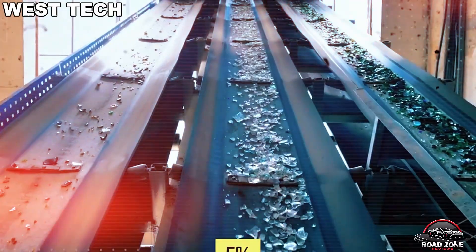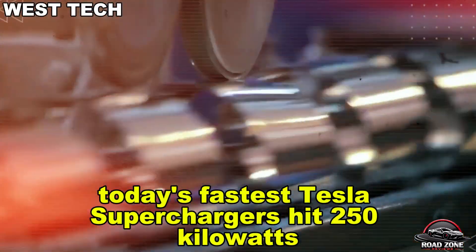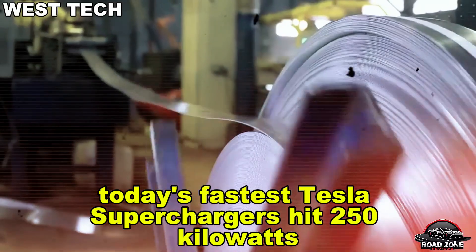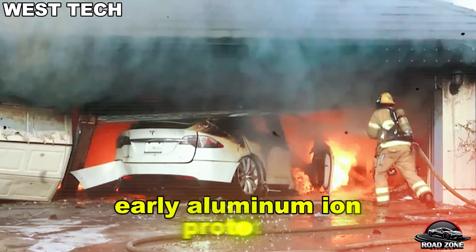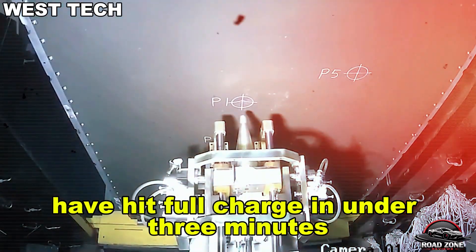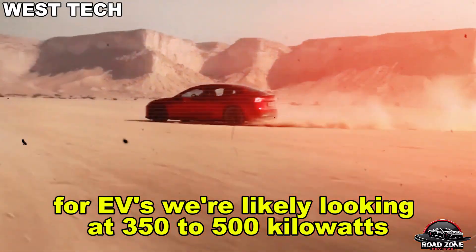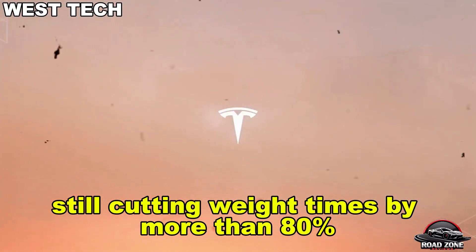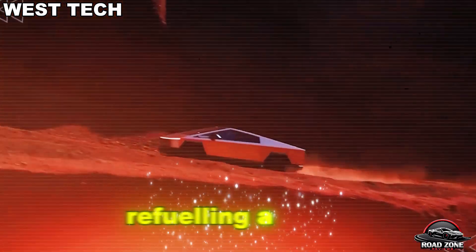Then there's charging speed — an area where aluminum-ion blows lithium out of the water. Today's fastest Tesla Superchargers hit 250 kilowatts, taking 20 to 40 minutes to reach 80%. Early aluminum-ion prototypes have exceeded 1,000 kilowatts in burst mode; small packs have hit full charge in under three minutes. For EVs, we're likely looking at 350 to 500 kilowatts, still cutting wait times by more than 80%.